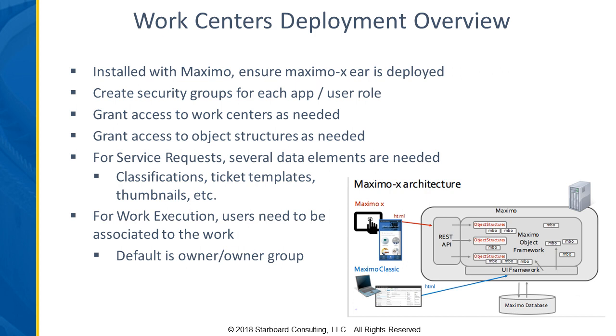There's also some setup needed. If you're using service requests, there are those nice thumbnails that you can pick to identify if it's an HVAC problem, a plumbing problem, or something else. You do have to set up the classifications, the ticket templates, identify those images, and things like that. So there are data elements required to support the work centers.